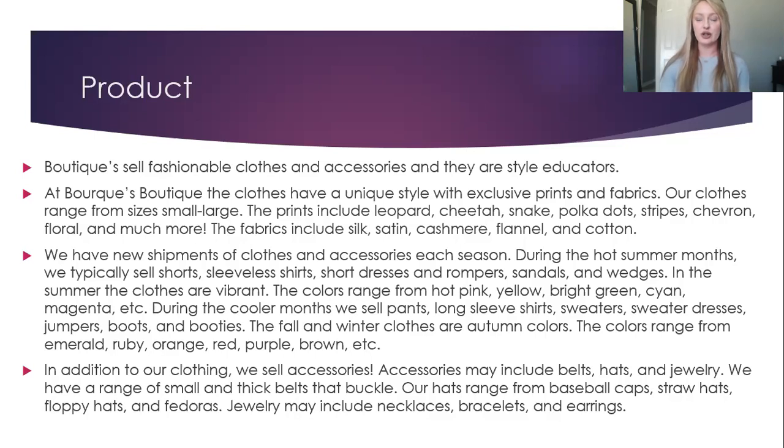In addition to our clothing, we sell accessories. Accessories may include belts, hats, and jewelry. We have a range of small and thick belts that buckle. Our hats range from baseball caps, straw hats, floppy hats, and fedoras. Jewelry may include necklaces, bracelets, and earrings.